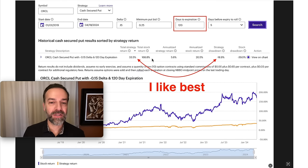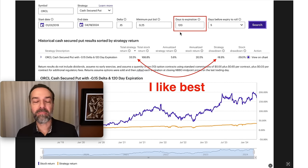It got absolutely crushed by the stock's return of 168% because Oracle had a very strong bullish run. However, notice that the strategy's drawdown was only 18.9%, whereas the stock's drawdown was 39%. So if you're wanting a very safe but consistent return, selling the 0.5 delta put options that are 120 days to expiration might be worth considering.